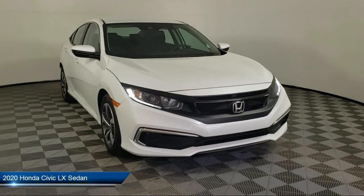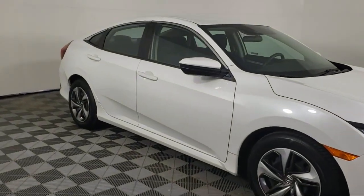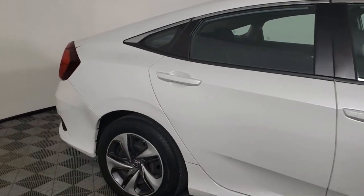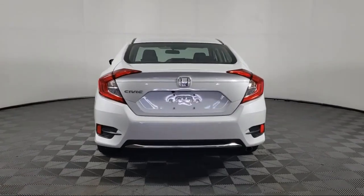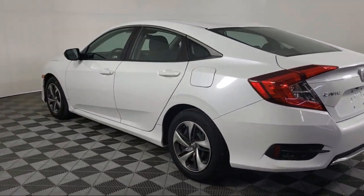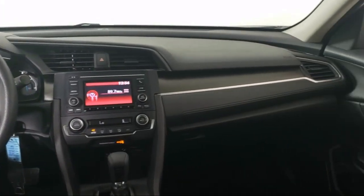It comes equipped with auto high beam headlamp control, rear view camera, keyless entry, speed sensing steering, air conditioning, electronic stability control, steering wheel controls, tire pressure monitoring system, traction control, and a four speaker audio system. And it has less than 30,000 miles on the odometer.